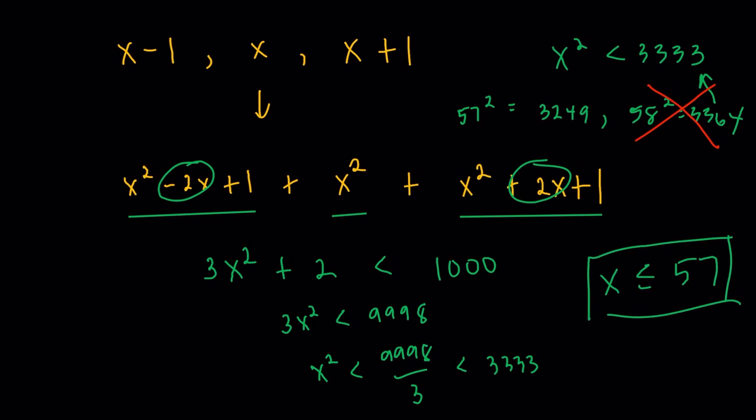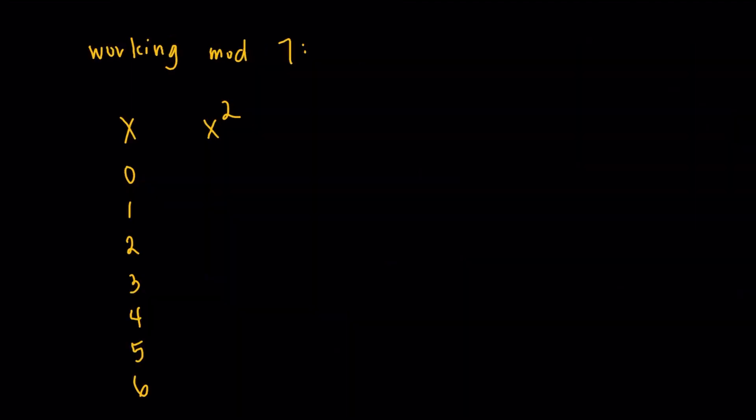Going back to the question, we want the sum of the squares of the three consecutive numbers to be divisible by 7. So naturally we're going to work under mod 7. Let us check the possible values of x squared under mod 7. There are seven possible residues mod 7, so x can be 0, 1, 2, 3, 4, 5, or 6.